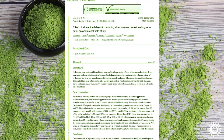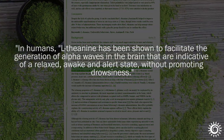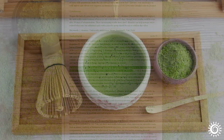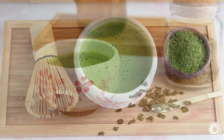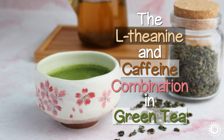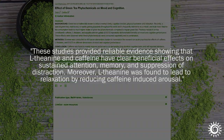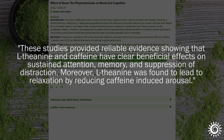L-theanine has been shown to facilitate the generation of alpha waves in the brain, promoting a relaxed state without causing drowsiness. Some individuals report that it helps to promote heightened concentration. In some research, the L-theanine and caffeine combination in green tea was found to have a relaxing impact with a beneficial outcome on sustained attention, memory, and suppression of distraction.